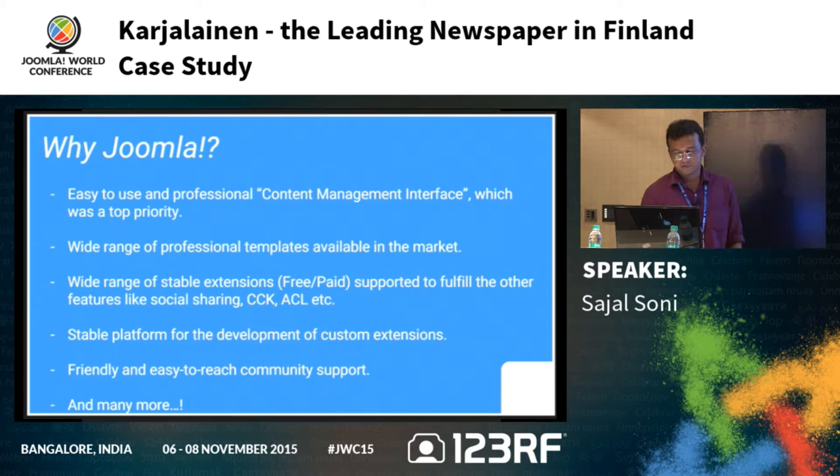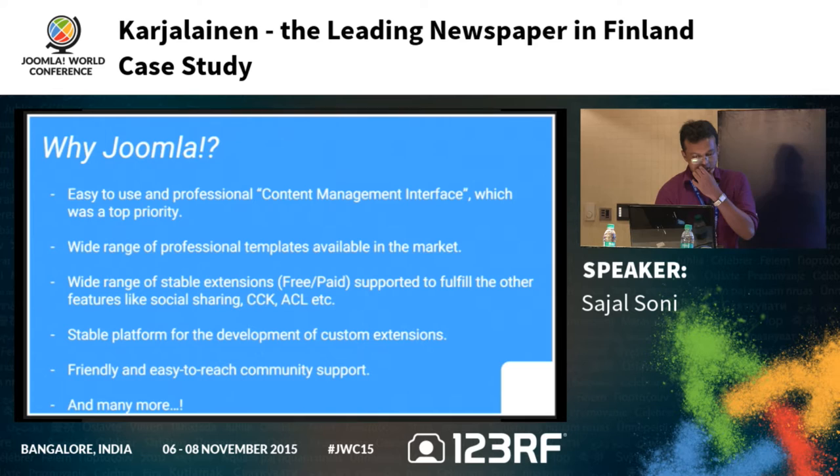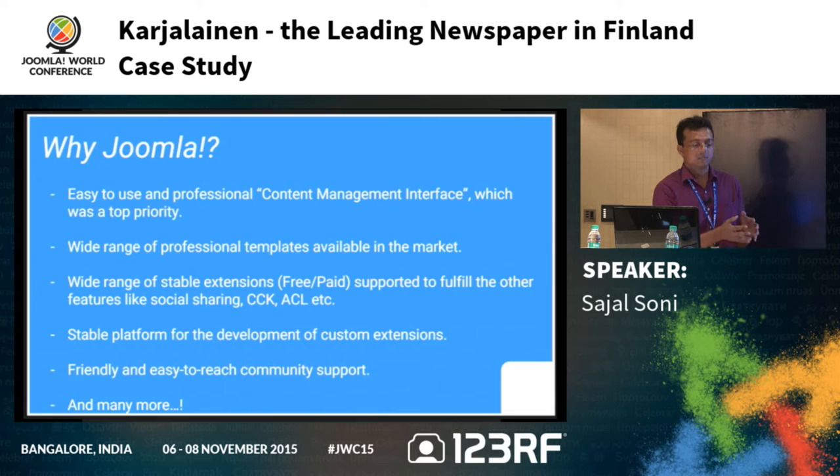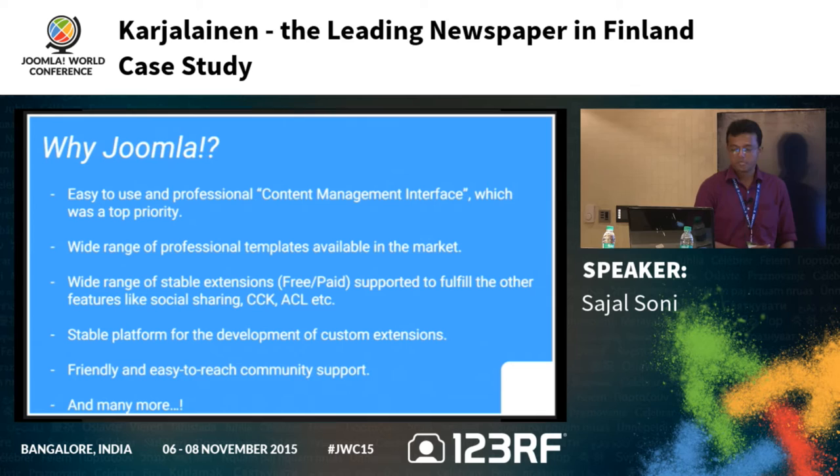A couple of key features Joomla provides: easy-to-use and professional content management interface, which was a top priority; lots of professional templates available in the market from providers like RocketTheme, JoomlaArt, TechJoomla; a wide range of extensions available to fulfill other requirements. In any project you need a framework with a community of extensions — both free and paid. Joomla also provides a stable platform that has been improving for over 10 years, along with friendly community support.